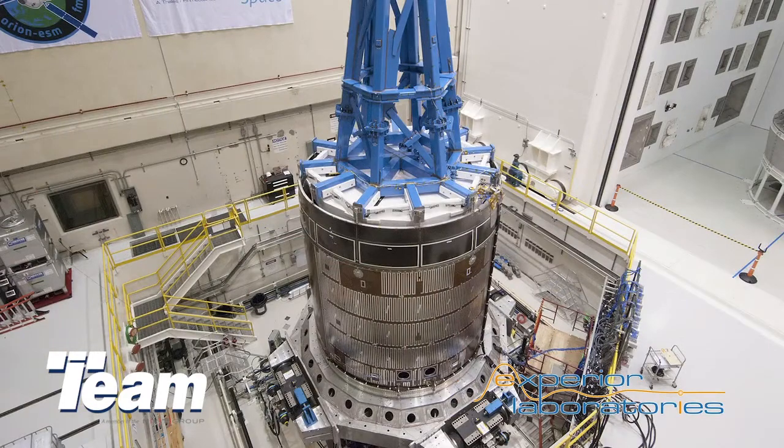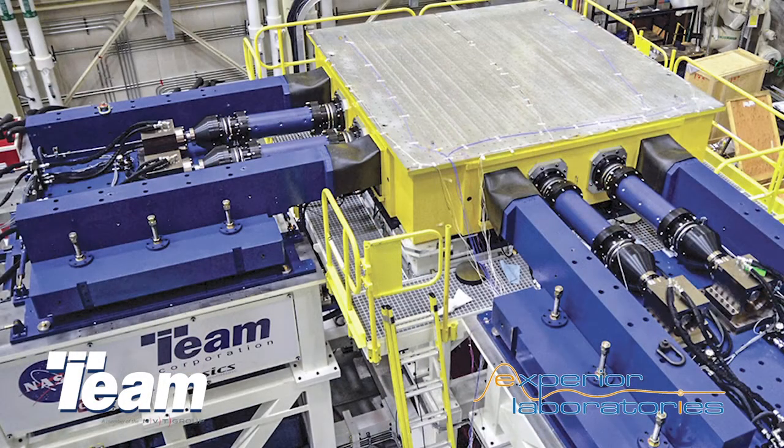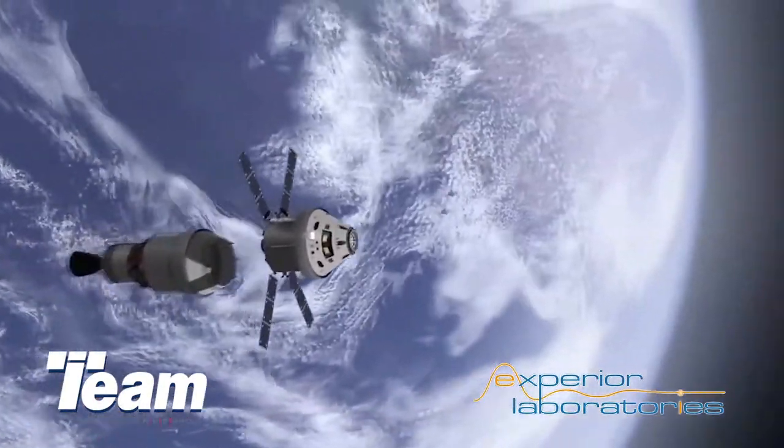TEAM has a long history of working with NASA and many other aerospace primes. NASA trusted TEAM Corporation to help create the world's most powerful multi-degree of freedom mechanical vibration test system, which is being used for extreme testing of NASA's Orion spacecraft and other space flight hardware.